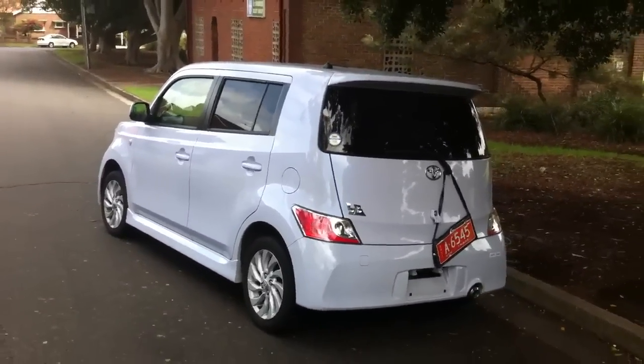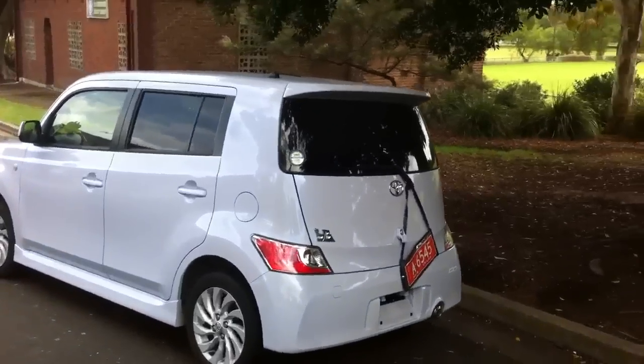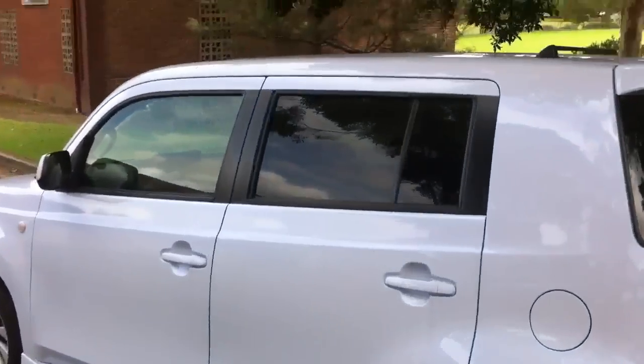It's kind of like a Nissan Cube — it's Toyota's version of a Cube. But I think it's better than a Cube. It's a beautiful car.